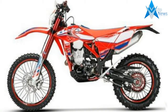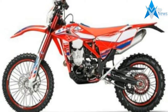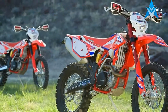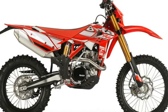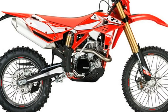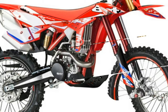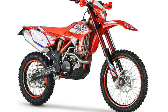Beta RR Racing models are developed directly on the race track. These exclusive models arrive shortly after the launch of the new 2016 Standard Edition range. Besides benefiting from certain new features already present on the standard RR models, the new racing version of Beta's RR presents innovations in terms of chassis, electronics, and added features for race use. RR race editions will be available in 250, 302T, 350, 430, and 484T engine sizes.